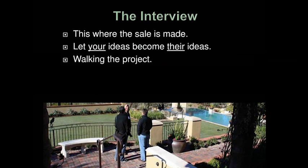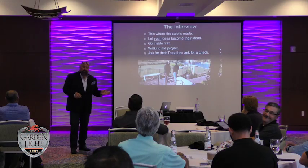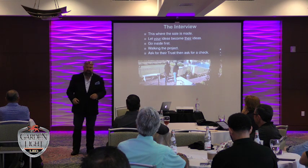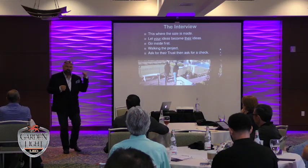I don't know how anyone can do it any other way — get them to walk the project with you. Walk around the yard; this is an intimate space. Ask for the trust and then ask them for the check. I never ever do a project unless I'm getting a deposit. If I'm working with a customer I'll say 'We need a check for half' and I don't say anything else. I wait for them — they always write a check. If they're paying a deposit on the project they're paying me for my design expertise. That's where the sale is made.